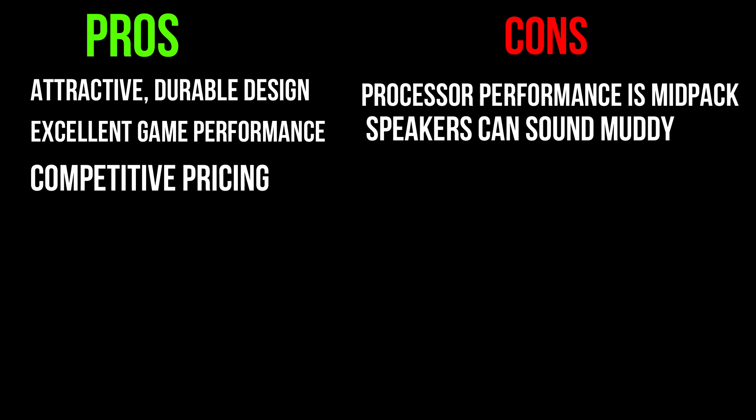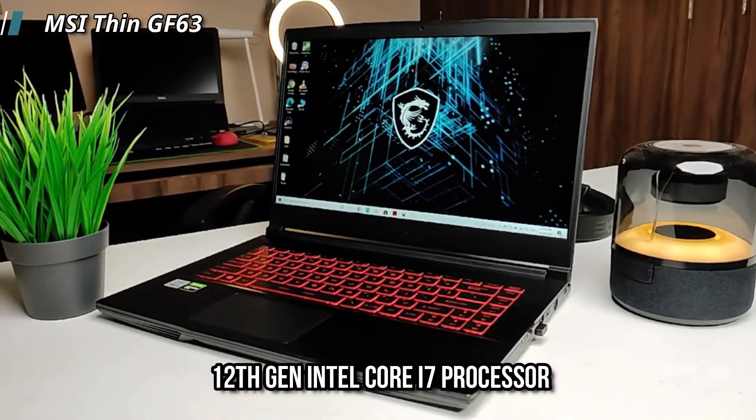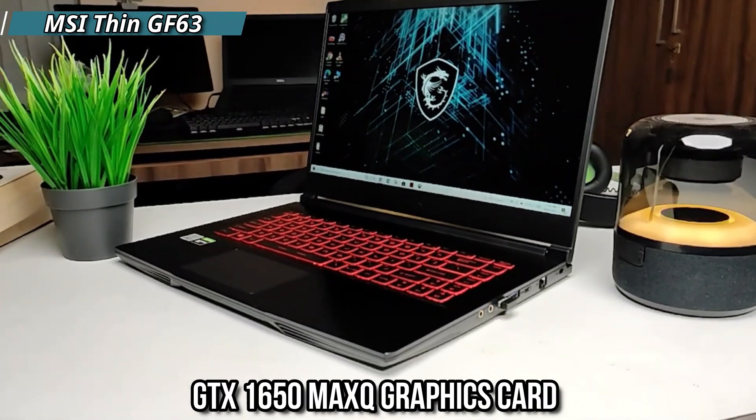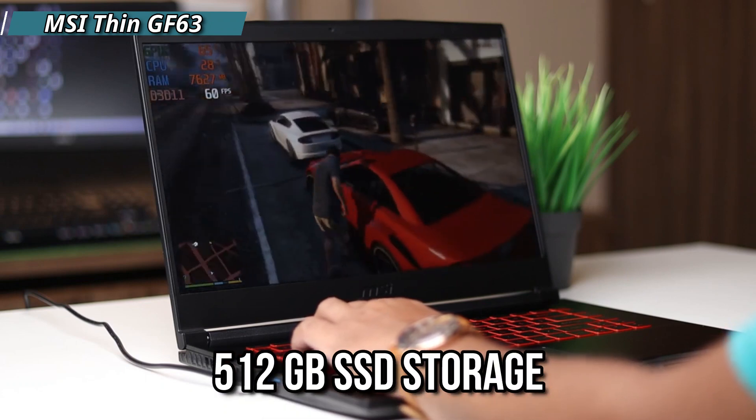Number 4 is the MSI Thin GF63. This is a powerful gaming laptop which has a 12th Gen Intel Core i7 processor, GTX 1650 Max-Q graphics card, 16GB DDR4 RAM, and 512GB SSD storage, which provides you with great performance.